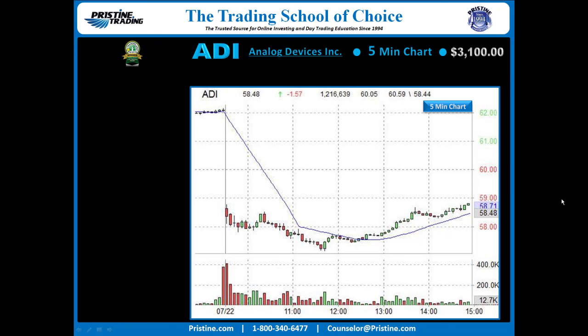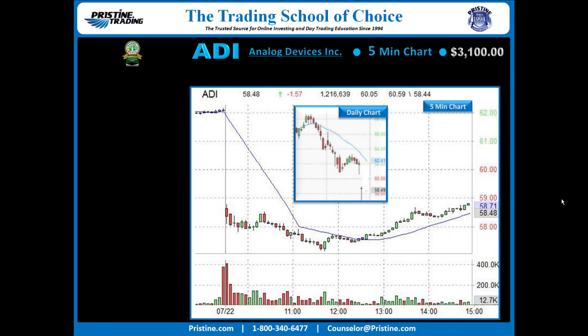Here's a five-minute chart of ADI. The play is based on this initial gap down — right there is where the stock opened that morning, and the stock ran down after the open. On the daily chart, the stock was more of a professional-type gap in one sense: it had been down a lot.